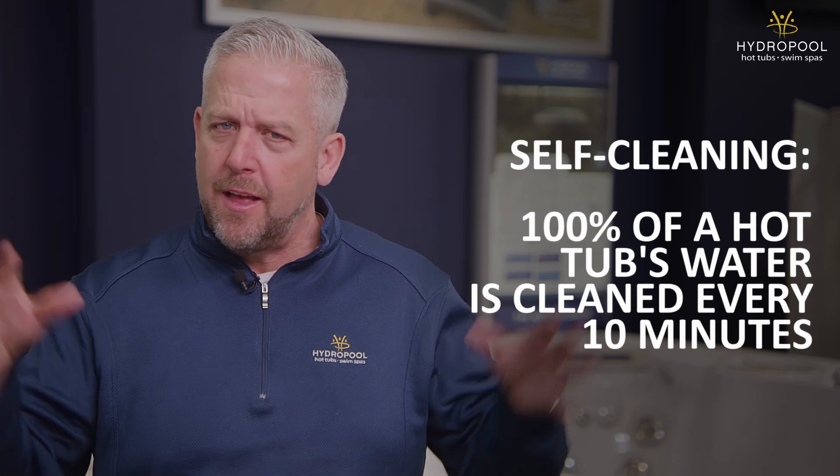In our swim spas — a massive body of water — we turn it over in only 40 minutes. And what's better, a stagnant pond or a running stream? It's always cleaner — a running stream — ultimately protecting you and your family when you get into the hot tub.